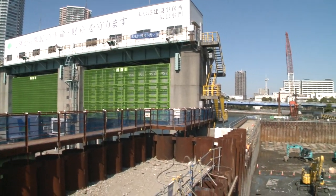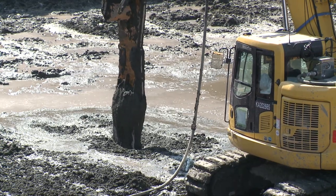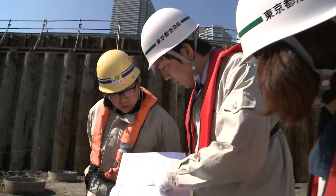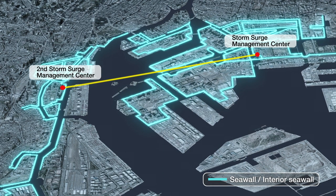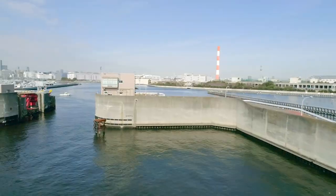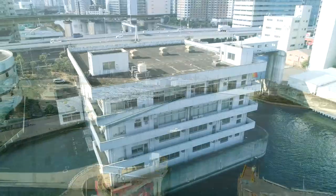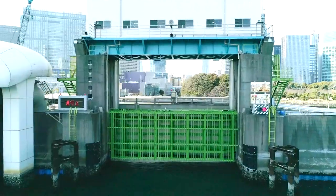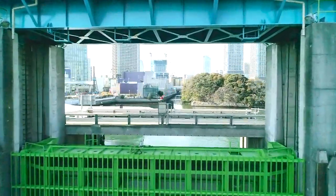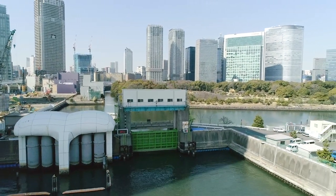The sea walls and floodgates are currently undergoing reinforcement to strengthen them against the largest earthquakes and tsunamis projected. We are also working to strengthen mutual backup systems and have two storm surge management centers that remotely operate floodgates and other equipment. The port of Tokyo is protected from storm surges and tsunamis by these coastal protection facilities. The Bureau of Port and Harbor will continue to take all possible measures 24 hours a day, 365 days a year.